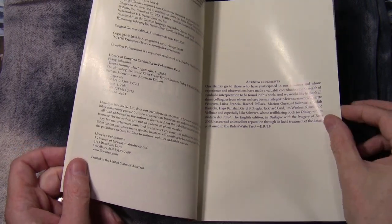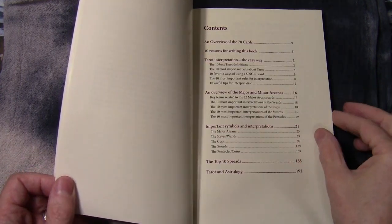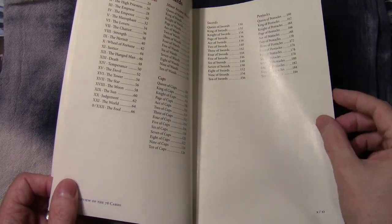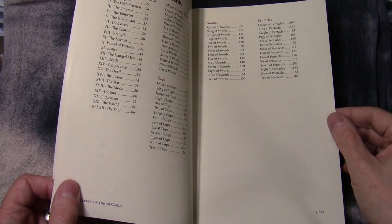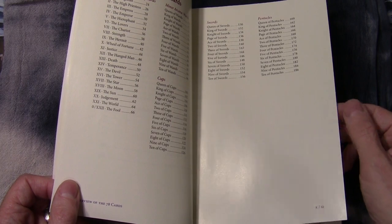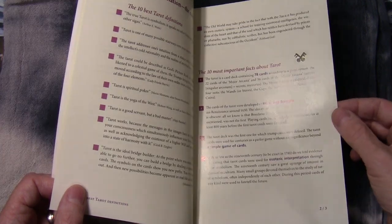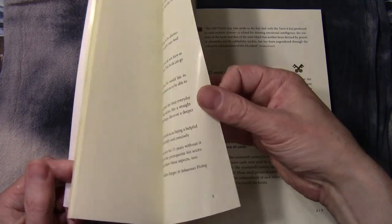I won't do a page by page flip through, and I'll try to avoid too much glare off the camera. It's actually difficult because this is printed on such nice glossy paper — the kind I've always associated with more expensive academic books. The problem with filming it is that it tends to get reflections off the light source, but I'll try to work around that.